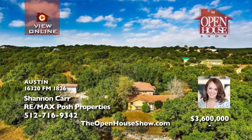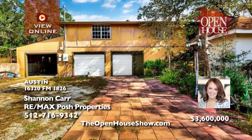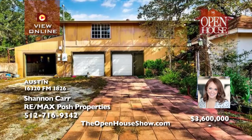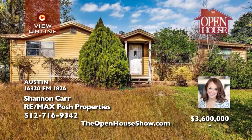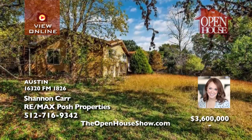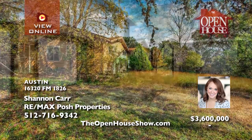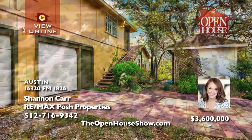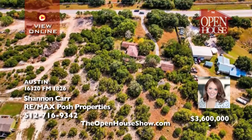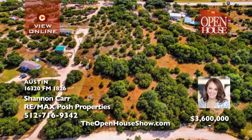Shannon Carr presents this amazing property just minutes from the exclusive Driftwood Golf and Ranch Club. This unique opportunity for residential or commercial use features over 300 feet of frontage on FM1826 in the Dripping Springs ETJ with no zoning restrictions. You'll appreciate the 2,398 square foot home, RV parking, two septic tanks, a propane tank, a well, and four acres of tree-studded land.